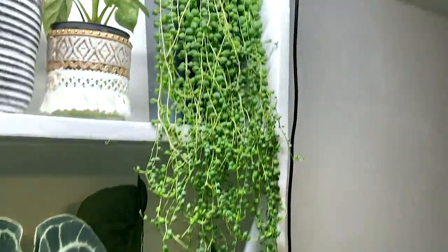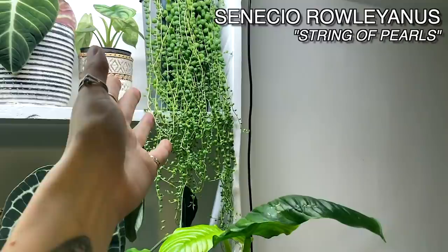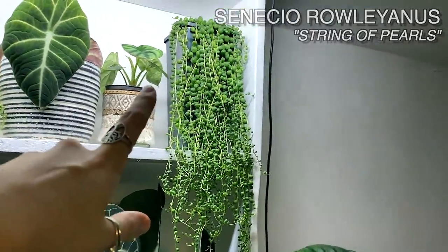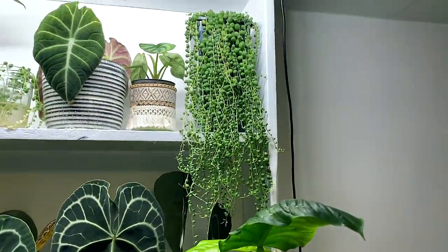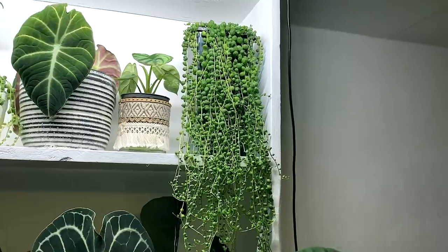I'm not going to talk too much about my string of pearls because you guys know how much I love this one. It is one of my favourite plants and will always be one of my favourite plants. She is so happy under the grow lights. She looks like she's about to flower, which is bizarre for this time of year — she's already done it once out of season.